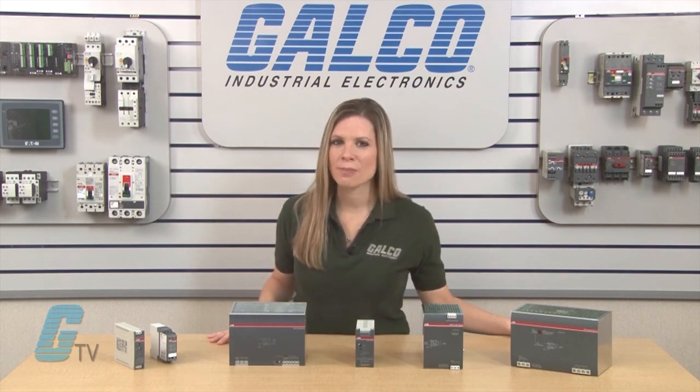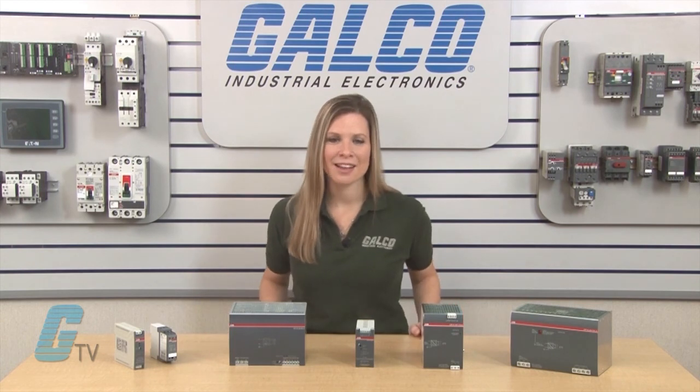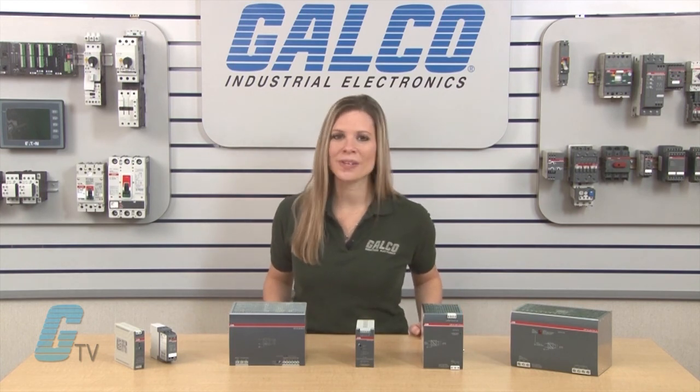ABB's CP series power supplies, along with thousands of other products and services, are available at galco.com.